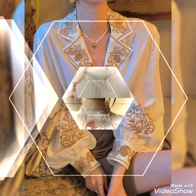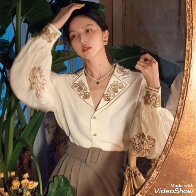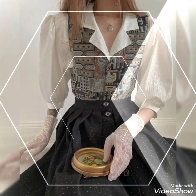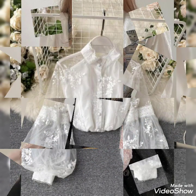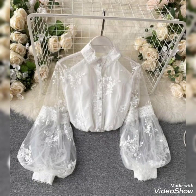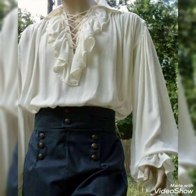Hello guys, welcome back to my YouTube channel. Today I am sharing with you the most beautiful and gorgeous tops, tunic designs, and blouse designs which you can wear on skirts, on jeans, and on palazzo and bell bottoms. These are very beautiful embroidered organza tops with beautiful sleeves.